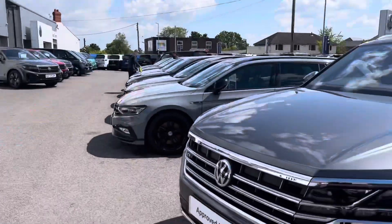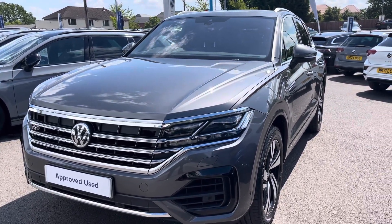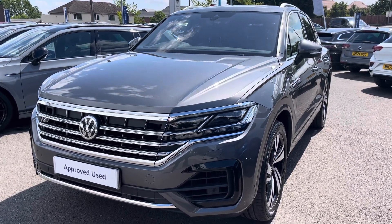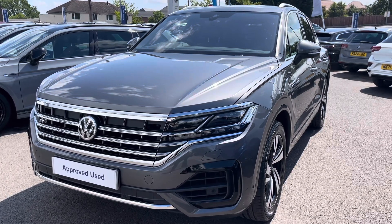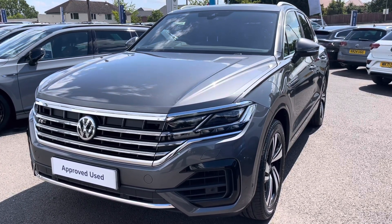I hope you enjoyed this presentation of the Volkswagen Touareg R-Line, which is now available to purchase at our dealership. For more information on this vehicle, please follow the link in the description below, or if you'd like to arrange a test drive, please contact our friendly sales team today on 01978 503 516. Many thanks for watching — we look forward to helping you find your next Volkswagen.